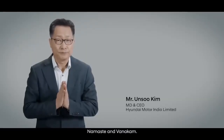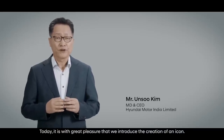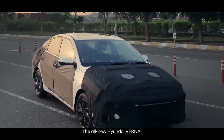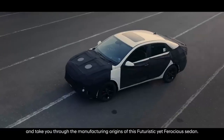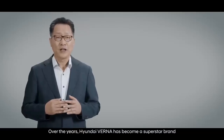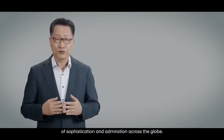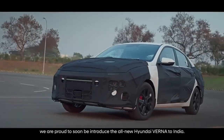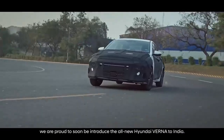Namaste and welcome. Today, it is with great pleasure that we introduce the creation of an icon — the all-new Hyundai Verna — and take you through the manufacturing origins of this futuristic yet ferocious sedan. Over the years, Hyundai Verna has become a superstar brand of sophistication and admiration across the globe. With a strong legacy, we are proud to soon introduce the all-new Hyundai Verna to India.